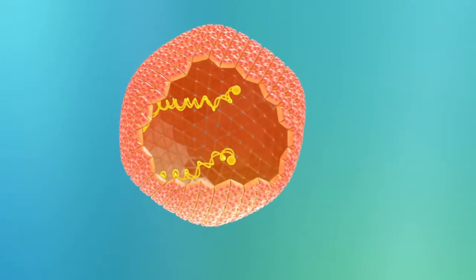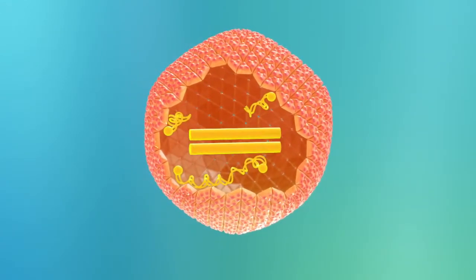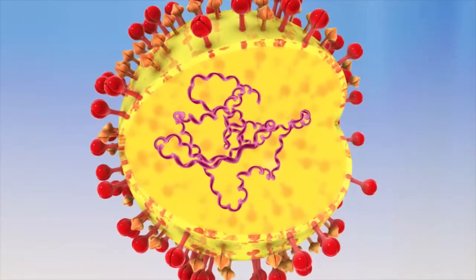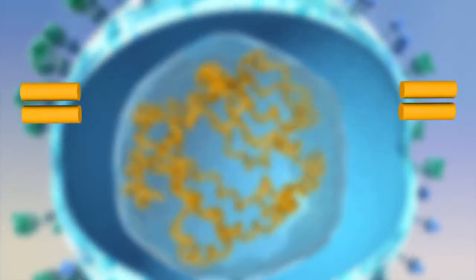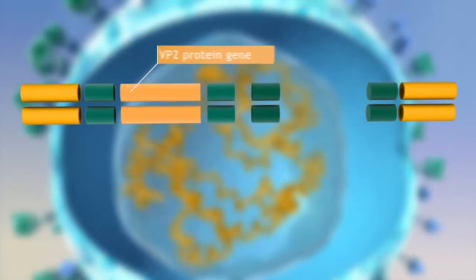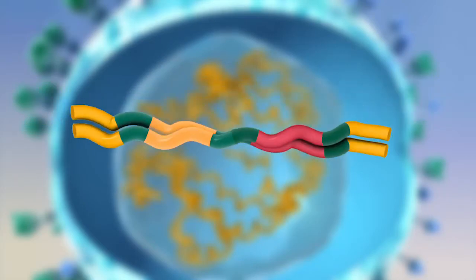We have accomplished this by using the VP2 protein gene of the IBD virus and the F protein gene from the ND virus, and combining both genes with optimized regulatory sequences into a dual construct cassette, which is inserted into the HVT genome.